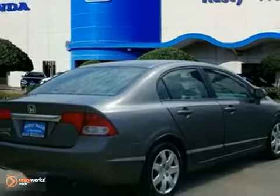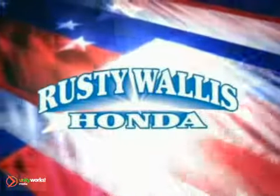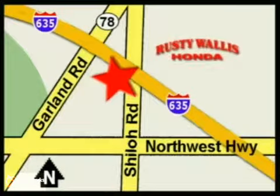Come in and take a look for yourself. At Rusty Wallace Honda, our primary goal is to satisfy our customers. Stop in today — we're easy to find, just off I-635 at Shiloh Road.